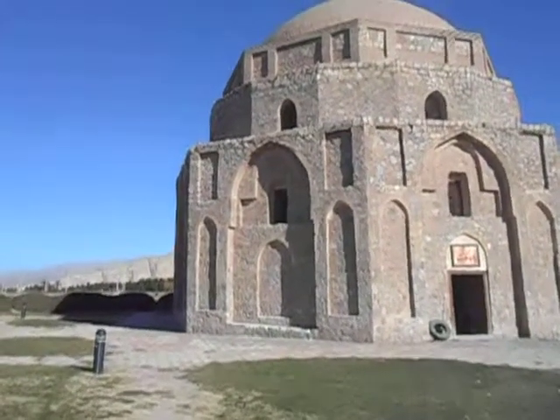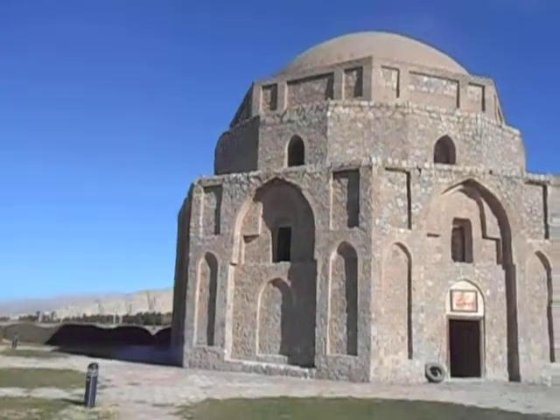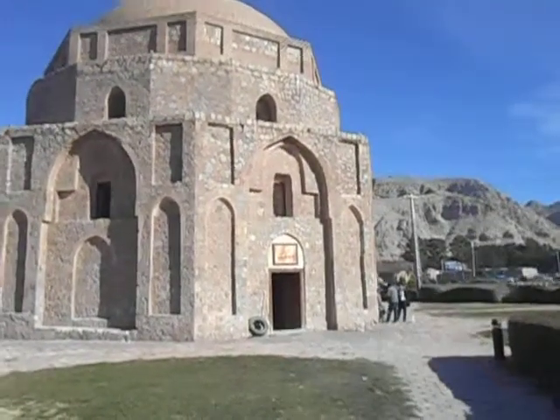We're exploring Kerman today. This is on the edge of the city, about two kilometers out. This is a Gonbad-e Jabali — Jabali Dam, as it's often known.